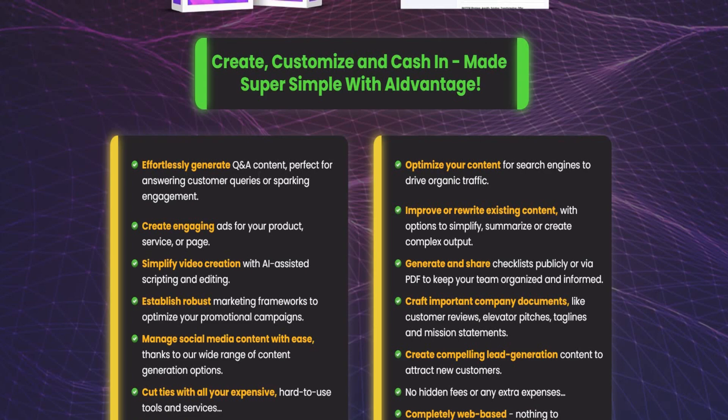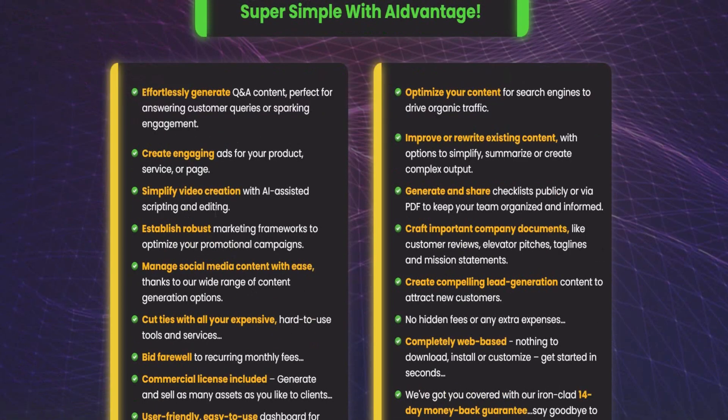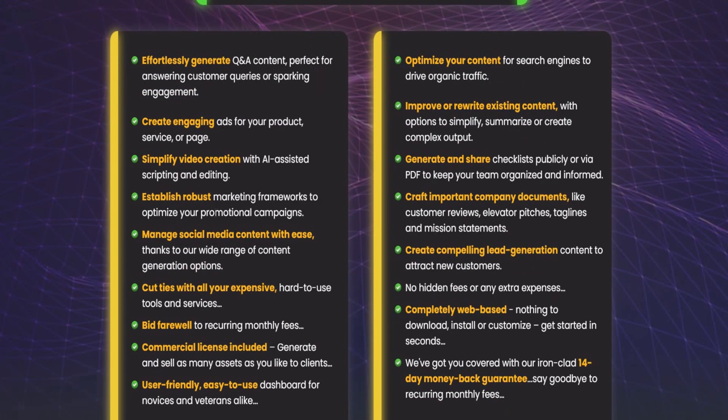Effortlessly generate question and answer content, perfect for answering customer queries or sparking engagement. Create engaging ads for your products and services. Simplify video creation with AI-assisted scripts and editing. Build robust marketing frameworks to optimize your promotional campaigns and manage social media content with a wide range of content generation options.